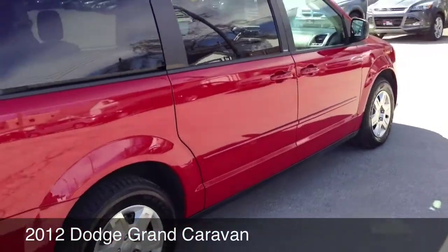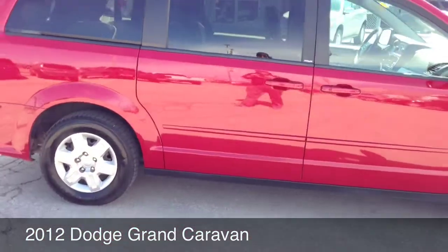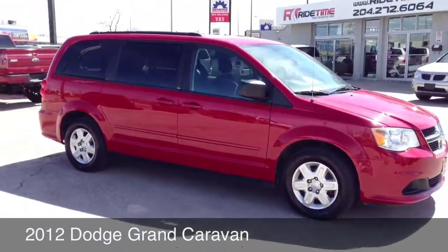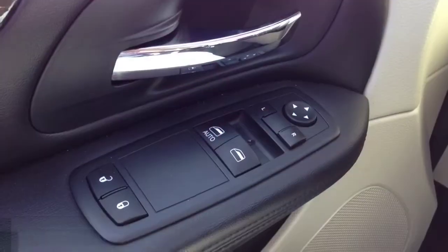All the seats fall down into the ground, so if you need that extra space for hauling stuff or you need the seventh passenger for people, this vehicle's got it all. It's got a roof rack. Right now I'm going to show you around the inside of the vehicle.